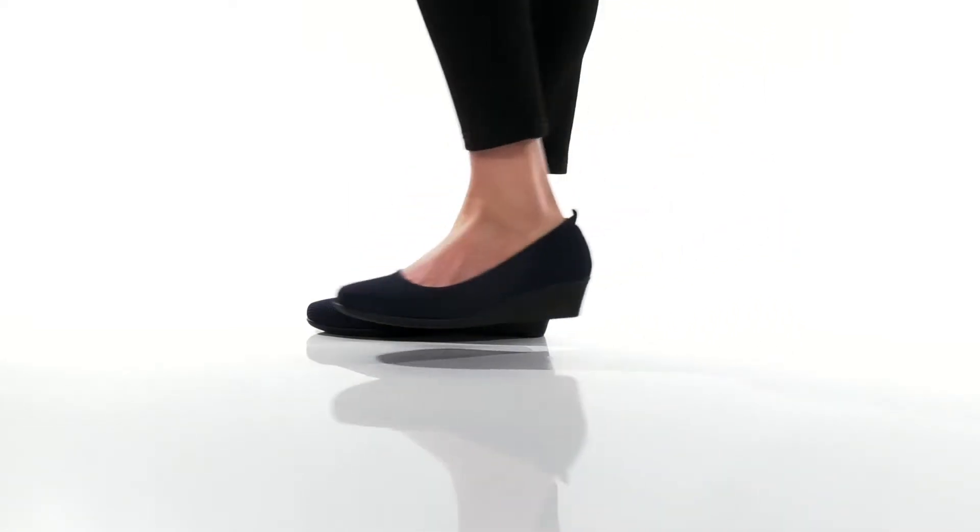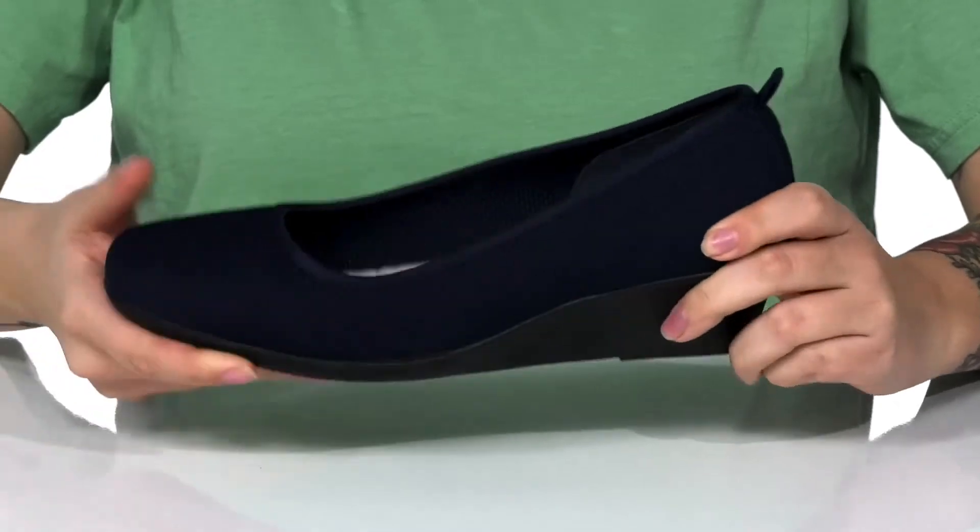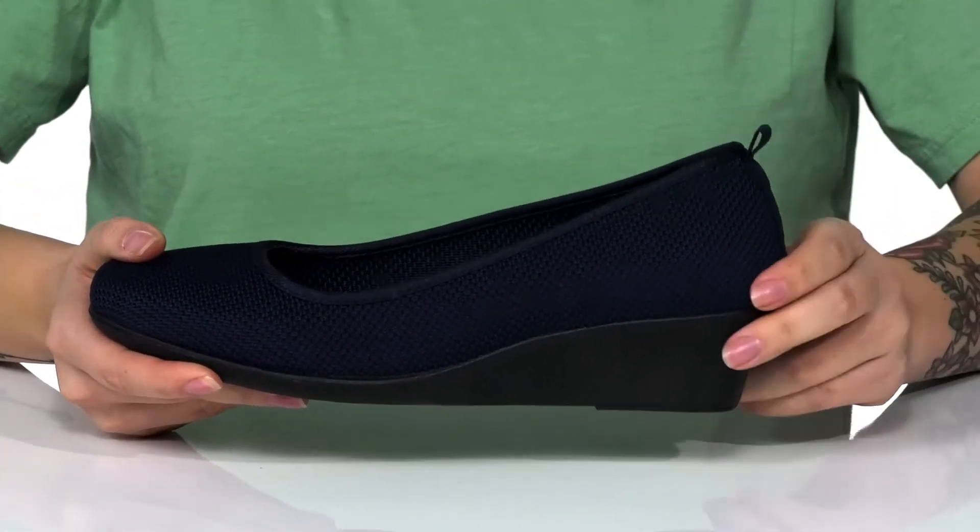These wedges have a breathable textile upper with a textile inner lining. The footbed is padded for comfort, and there's also a pull tap at the back to help you slip them on.